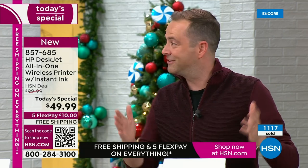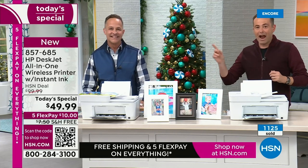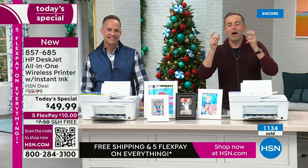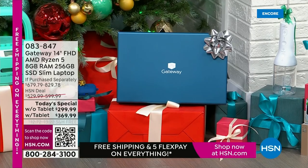Aaron is done for the night — fast and furious, thank you. We'll see Aaron a little bit later. One of our big today's specials at the end at 1 a.m. is our most powerful laptop ever as a today's special — it's a Gateway with an AMD Ryzen 5 processor.